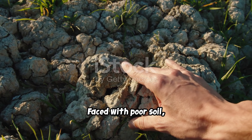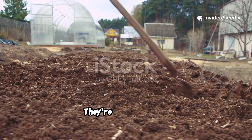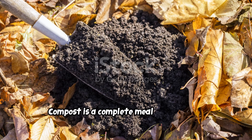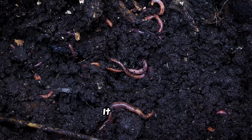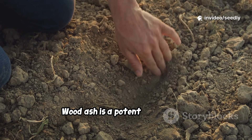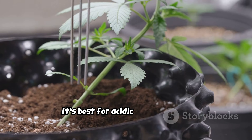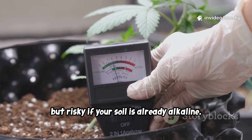Faced with poor soil, gardeners often debate: compost or wood ash? They're both valuable, but for different jobs — like comparing a hammer to a screwdriver. Compost is a complete meal for your soil, made from decomposed organic matter. It adds life, structure, and long-term fertility. Wood ash is a potent supplement, rich in potassium and calcium, and highly alkaline. It's best for acidic soils needing a quick pH boost, but risky if your soil is already alkaline.